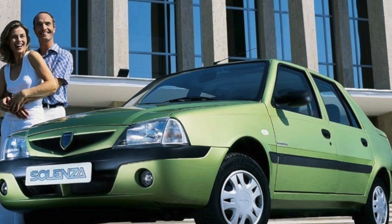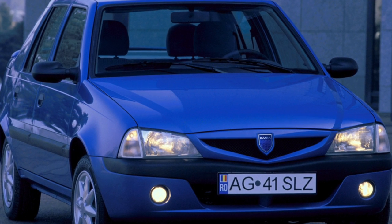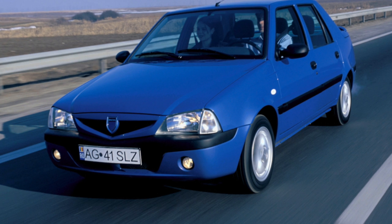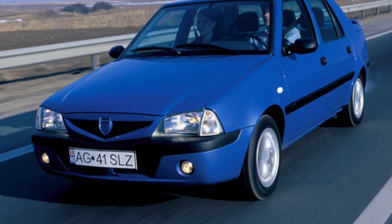The liftback body is practical — by folding the rear seat, you can easily transport even a refrigerator in it. Since the fifth door of the car is large and heavy, its hinges are not durable. Their unsuitability is signaled by a knock of the back door on bumps, as well as difficulty in closing.